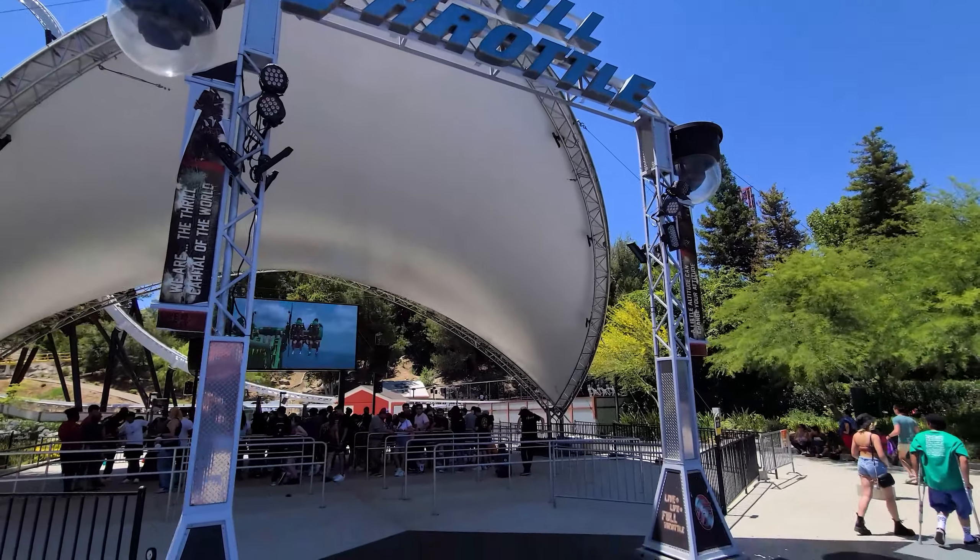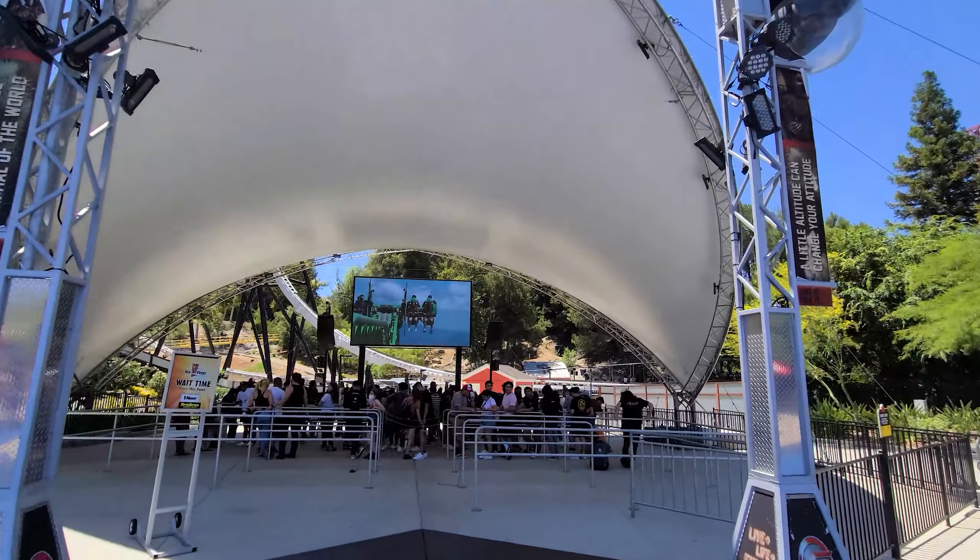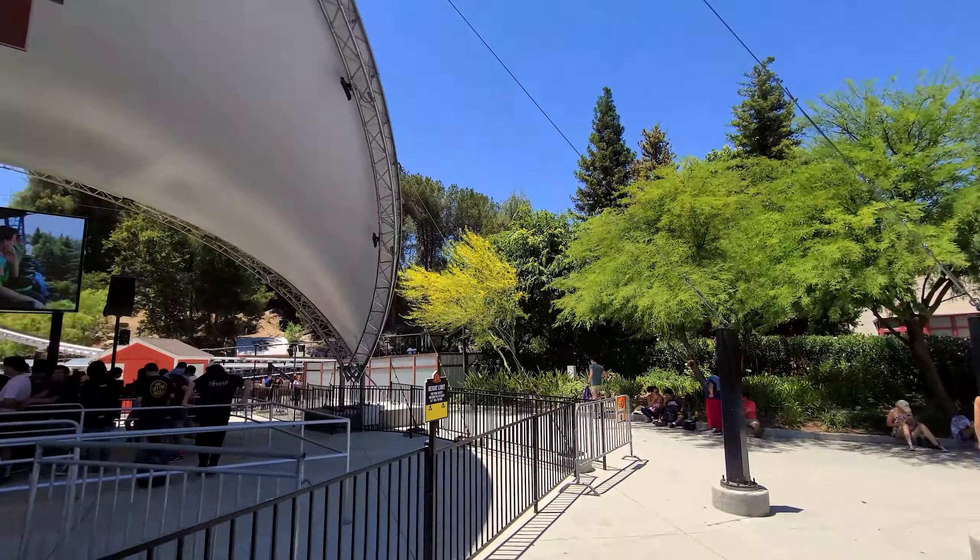Alright everybody, we're about to go into Full Throttle. It's currently a 70-minute wait, but we're going to find out just how fast the flash pass is.